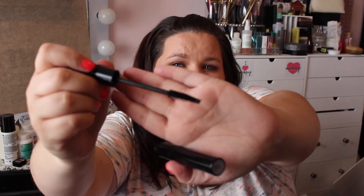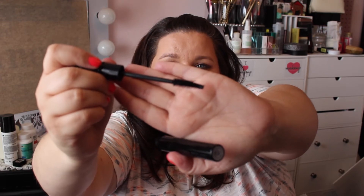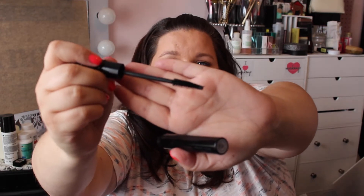...this wand, I don't know how it does it, but it is just the perfect wand for my eyes. It allows me to get right up in there, cover my lashes, coat my lashes. It's amazing, doesn't flake. Love this stuff. You can use it on your upper and lower lashes.